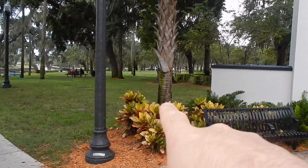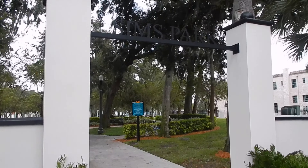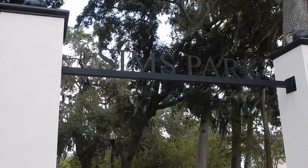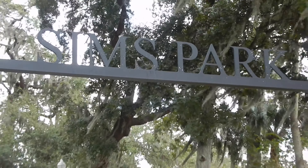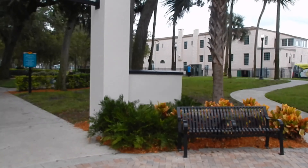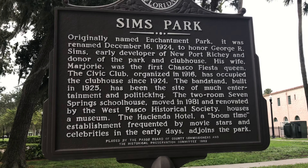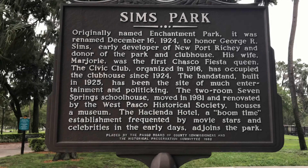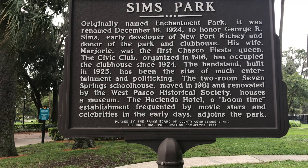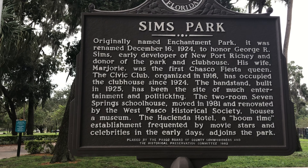Right over there is Sims Park, and here's the entryway with the columns — it says 'Sims Park' right there. Here's the sign and the little placard that talks about the park itself. It used to be called Enchantment Park, and was renamed on December 16, 1924, to honor George R. Sims, who actually developed Newport Richie.